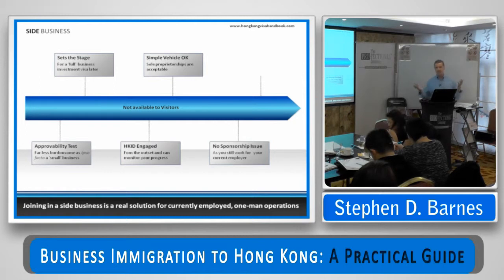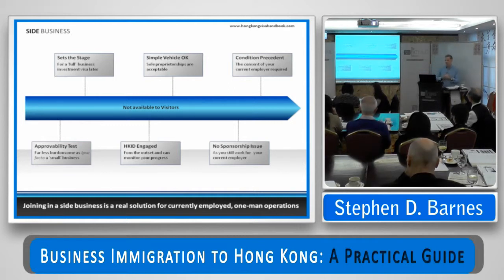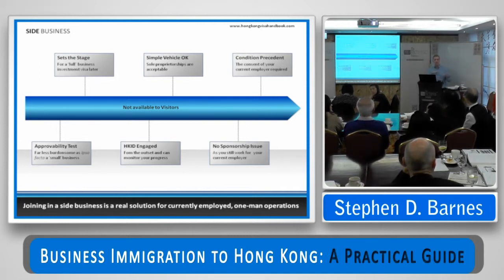There's no sponsorship issue when joining a side business because you're still sponsored by your existing employer — it's just that you're doing this thing on the side. But there is a condition precedent that quite often kills it for most people: you've got to get the permission of your existing employer to join in this business. If you can't get that, the application will fail. If you can get it, 99 times out of 100 the Immigration Department will say yes. To start your side business, you need your business registration certificate, a three-or-four-page explanation of what you're going to do, proof that you've got money in your business bank account, and a letter of consent or no-objection from your employer. They'll then normally issue a letter approving you to join in the side business, subject to you remaining employed by your current employer.